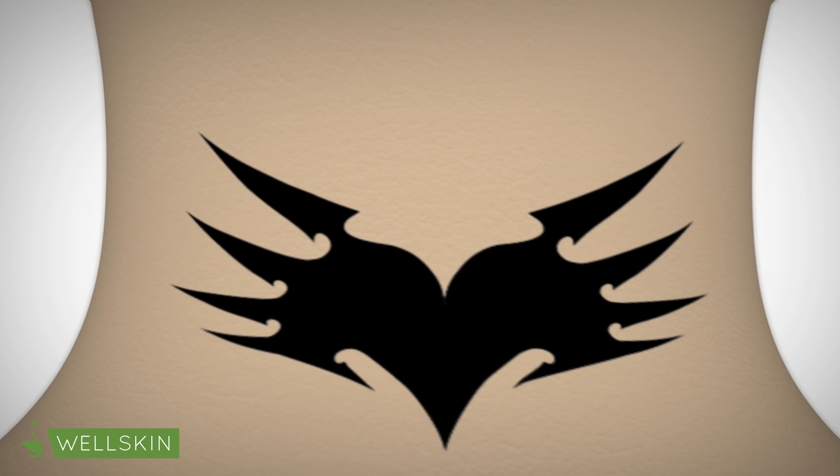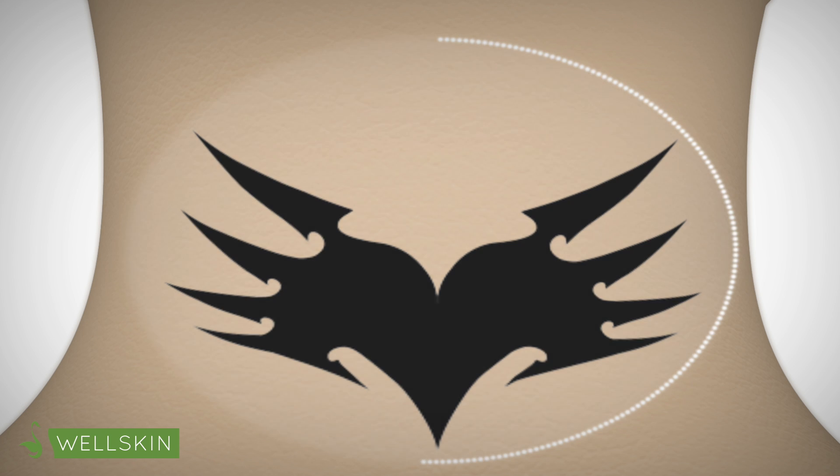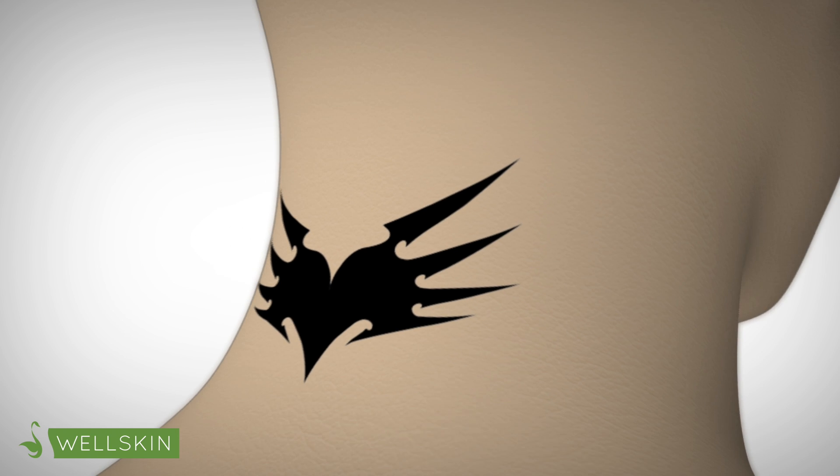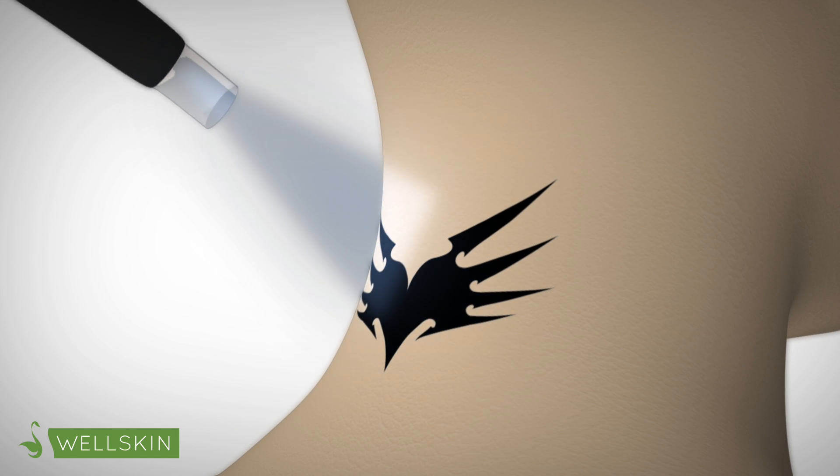The tattoo removal procedure feels similar to a rubber band hitting the surface of your skin. To help with discomfort, we numb the area to be treated with a topical anesthetic cream. We also cool the skin using a cryo-cold air system, which further alleviates discomfort.